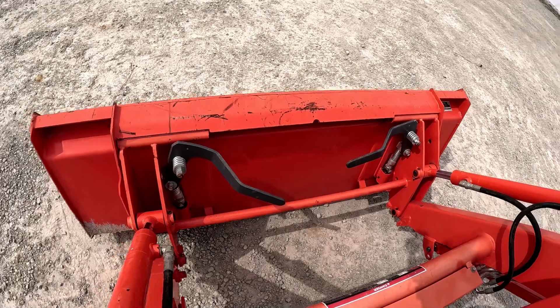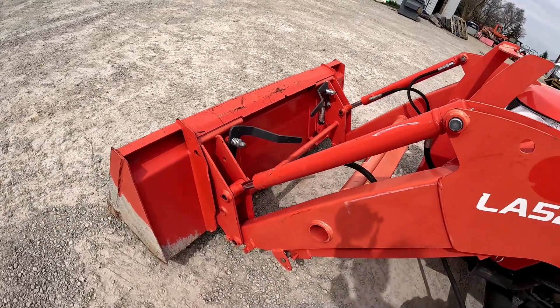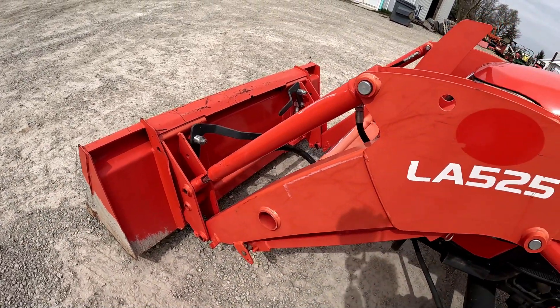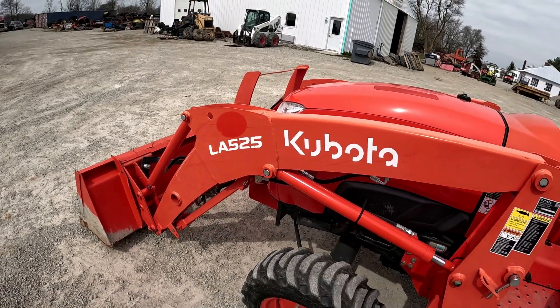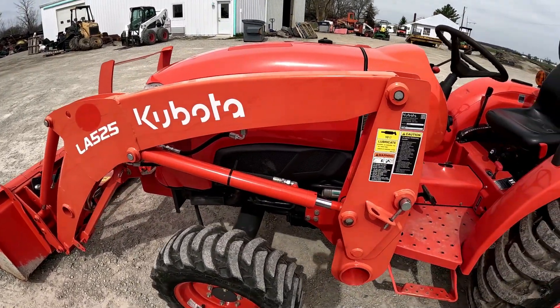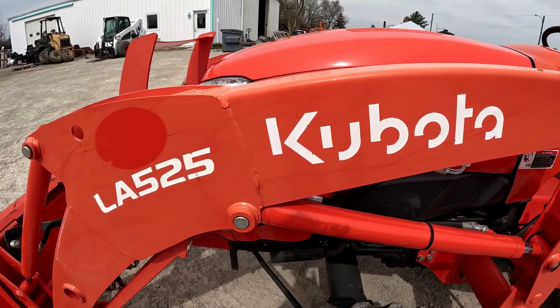Like I said, it is skid steer mount quick attach. As you can see, the paint is a little faded, especially on the loader. The loader is a little more faded than everything else — it's not awful, but there is a little bit of fade there.